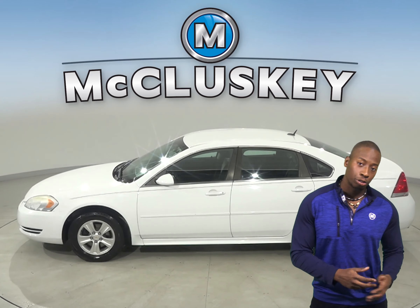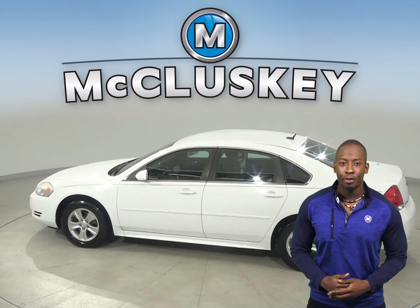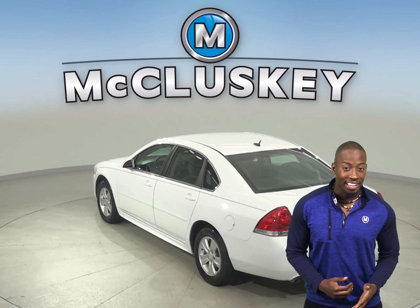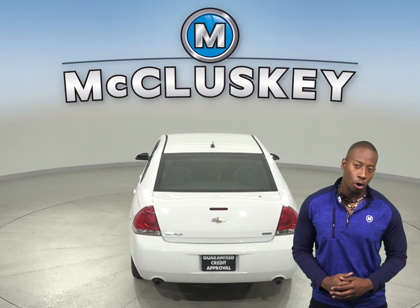Check out this 2012 Chevrolet Impala. On the odometer, it has about 51,000 miles. There's cruise control, and you can start this vehicle up before you leave your house or workplace, thanks to the remote vehicle start.